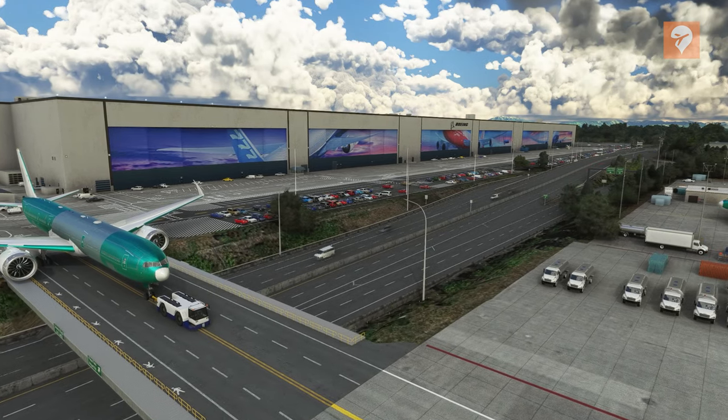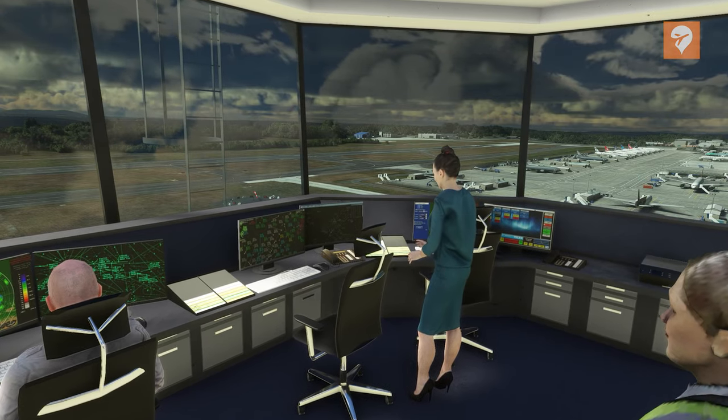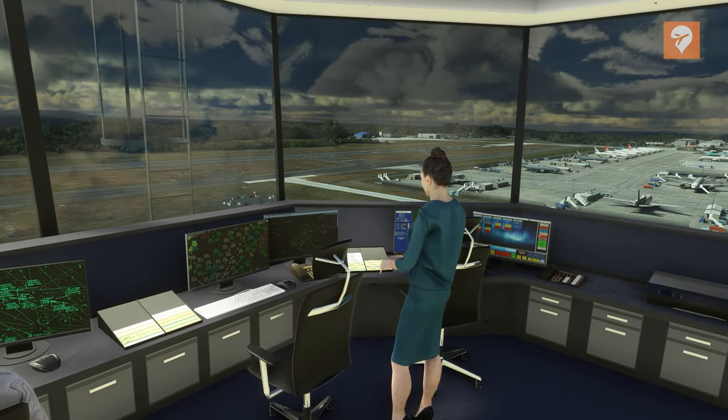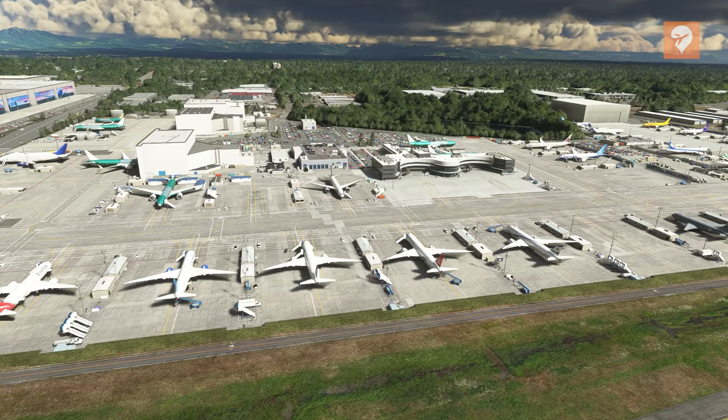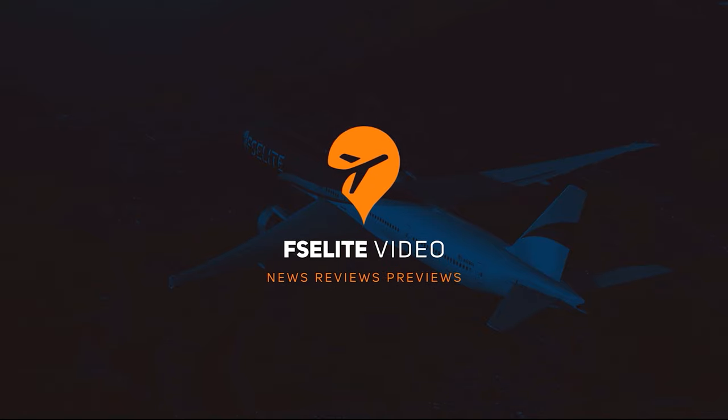Seattle Payne Field International Airport, home of the Boeing Everett Factory. This airport, while small in its commercial activity presence, looms large as the hub of production of wide-body aircraft for the Boeing company. Zerowiecki Design has developed this airport for Microsoft Flight Simulator. Let's find out if it's worth picking up.